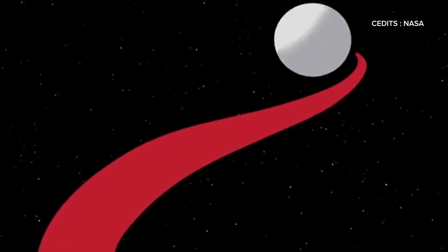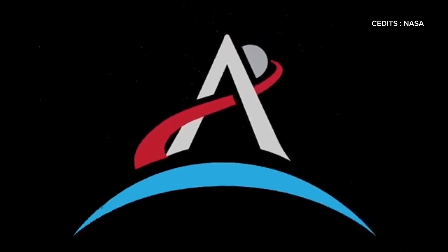Thank you for watching. If you're excited about the future of space exploration, stay tuned.